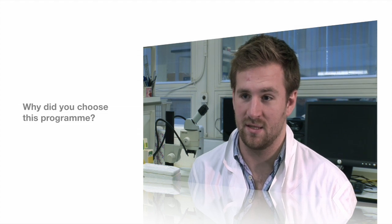For me as a medical student this is a really good opportunity to progress my career and get an insight into the translational science from lab to clinical practice.